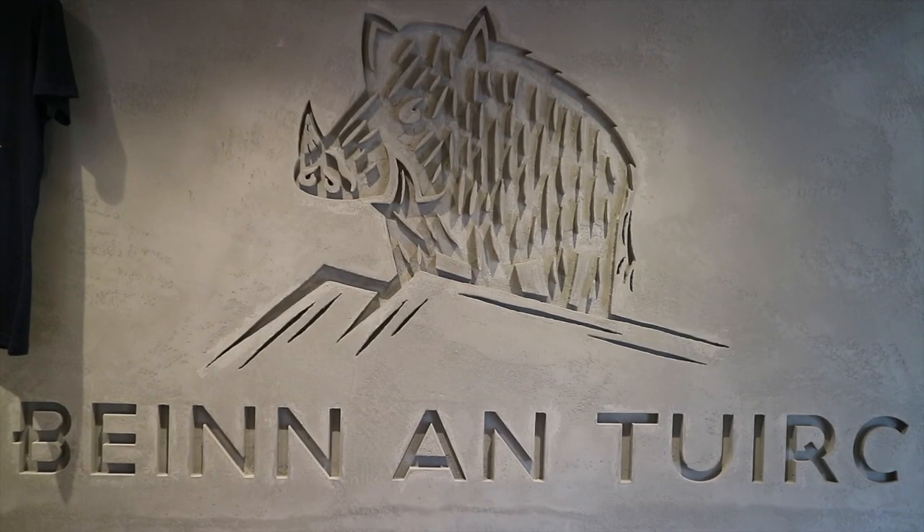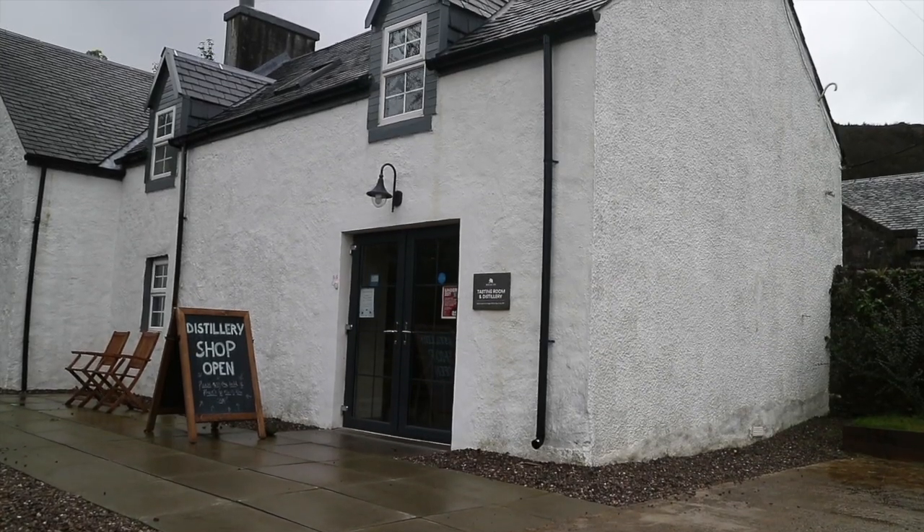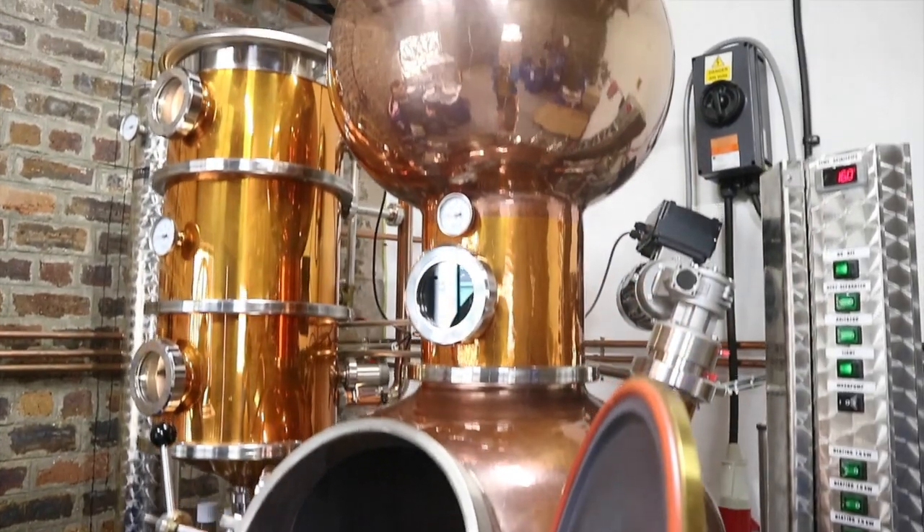I'm Sue Black, I'm the head distiller at Benetert Distillery here at Torresdale Estate. All the gins that we make are made here on site, entirely run on hydro electricity and using the spring water from the estate.